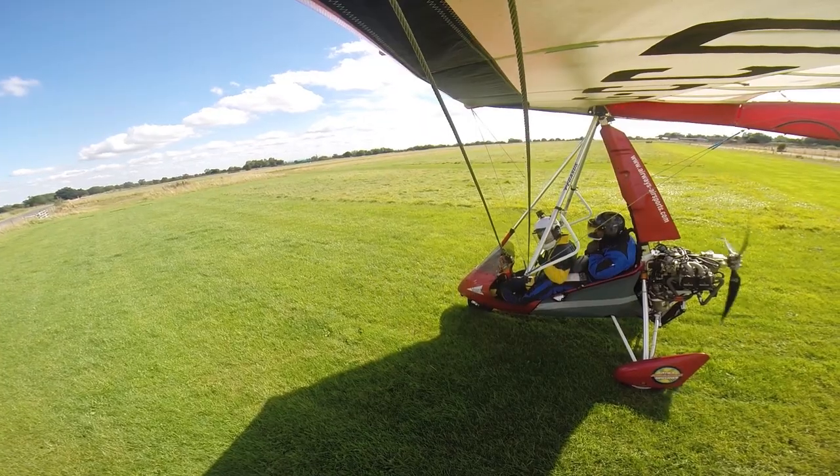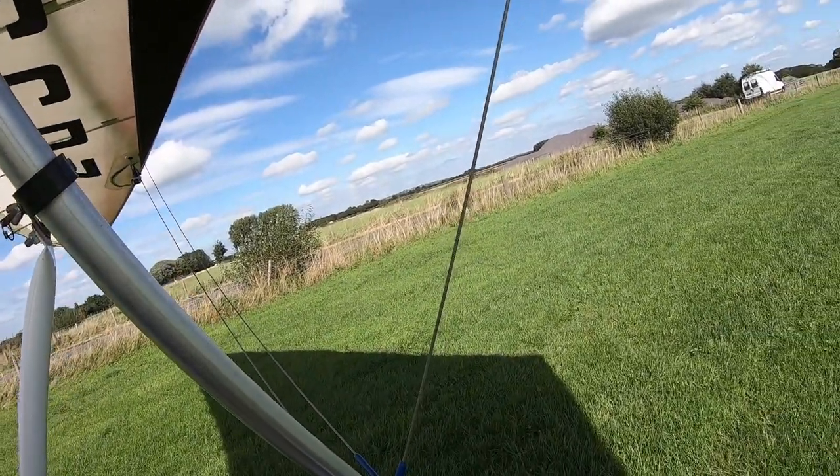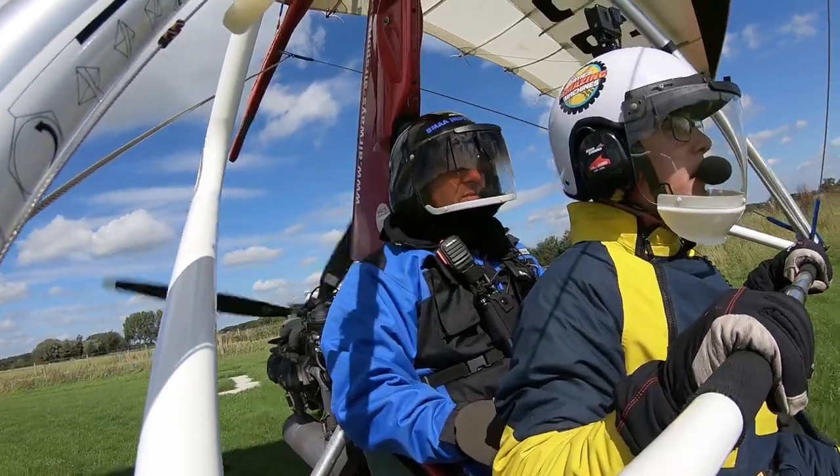Are you happy in the back? Yep. Final check — awareness. No conflicting traffic within a second, I can see. Okay, you happy? Yep. Yeah, happy with that wind.